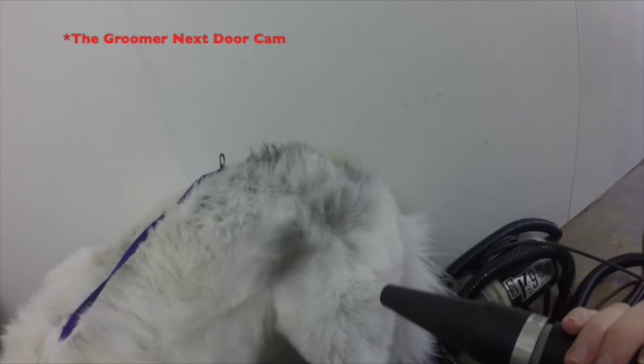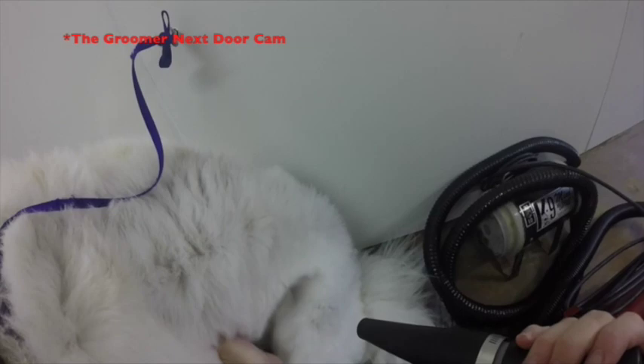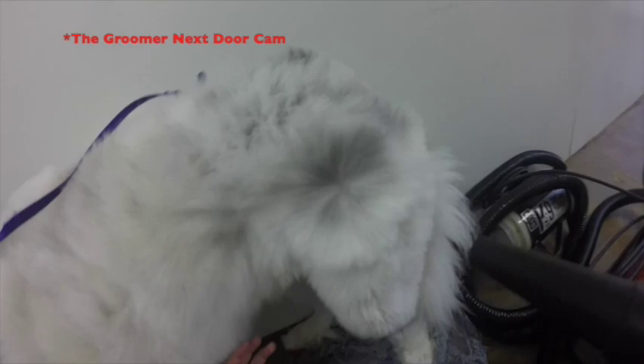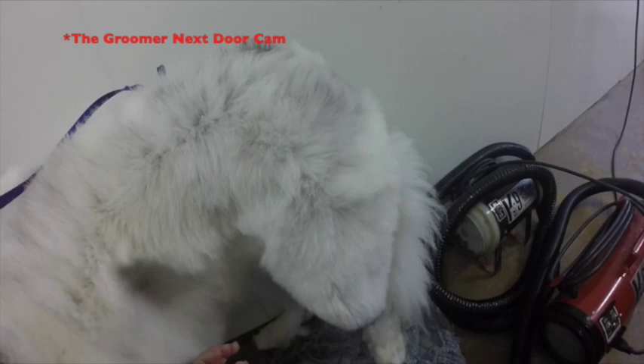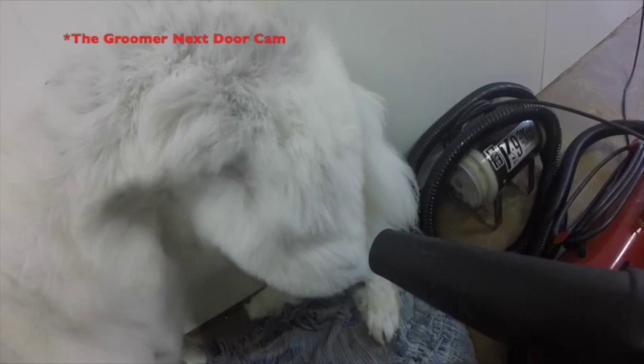If you take it to a reputable groomer, this is why it costs so much — because it takes time. You're watching what I'm doing. It really does matter. Every aspect of what this dog's looking like matters to me. If it didn't, I wouldn't put it on film. Every dog, whether it's small, medium, or large, this is what we're going through. A lot of our customers have always asked the question — what do you do? Why did it turn out like this? Well, here's why — your dog has affection. We're having a moment together.